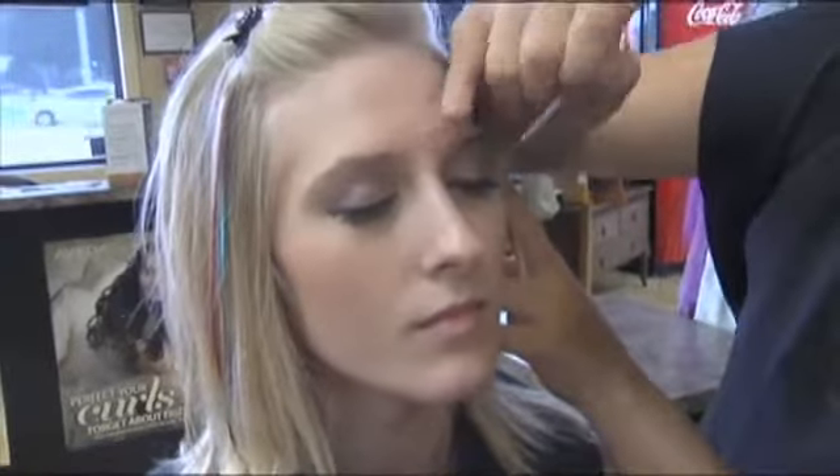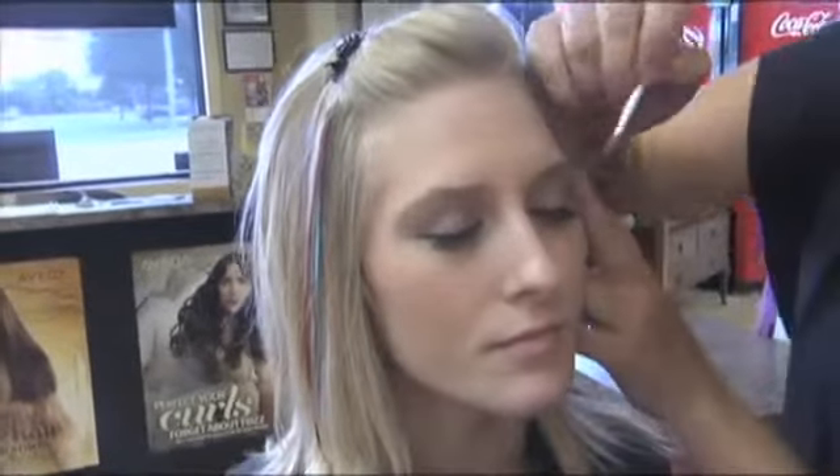Our eyes are very delicate. We don't want to be pulling on our eyes because we want them to stay looking really good. My mom always told me, don't you dare pull on your eyes, because you'll regret that later when you're older.